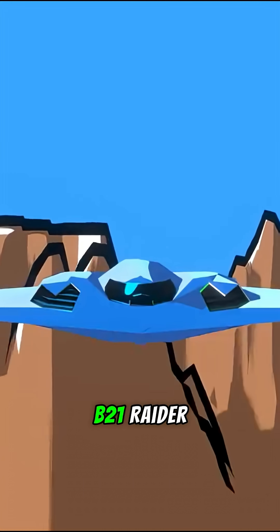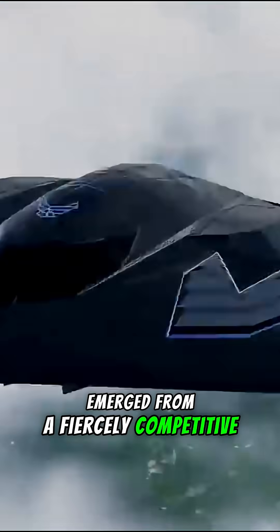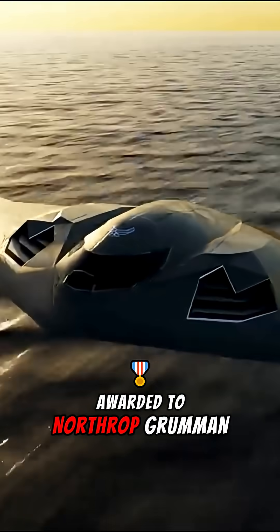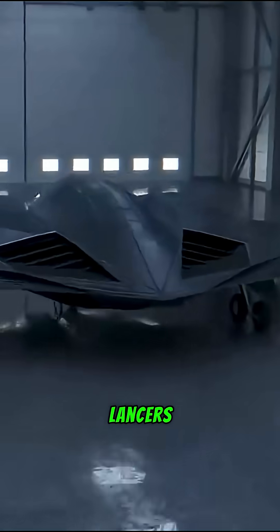The birth of the B-21 Raider. The B-21 Raider emerged from a fiercely competitive defense contract awarded to Northrop Grumman in 2015 over Boeing, tasked with replacing both the B-2 Spirit and B-1 Lancer.